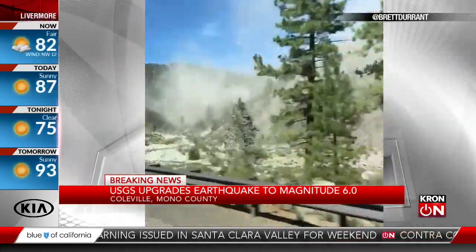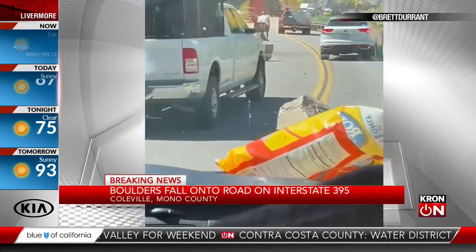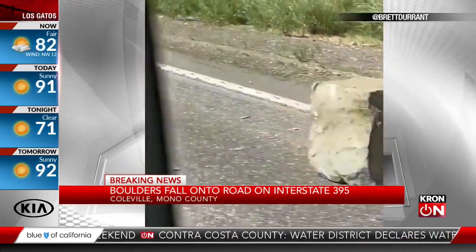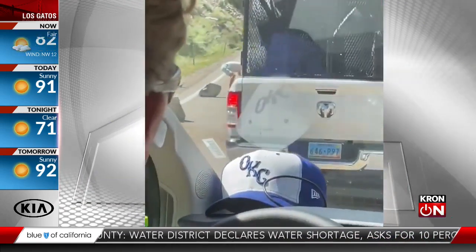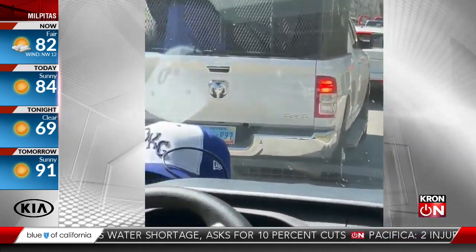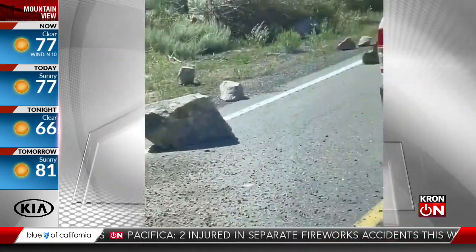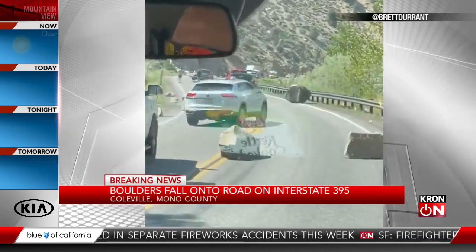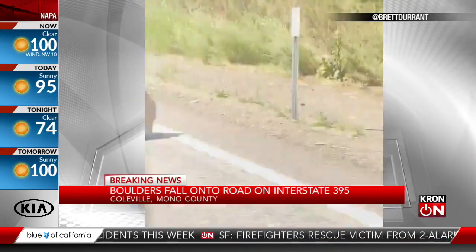He says there are boulders that cover the roadway. Here's that video — cars and vehicles kind of negotiating through an obstacle course as these big boulders were laying there. This video also from Brett. Huge boulders all over Interstate 395. Imagine how terrifying it would be to be driving in that area as those boulders were coming down. The drivers trying to make their way as best they can.